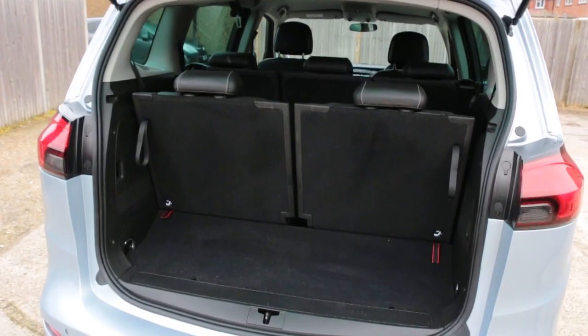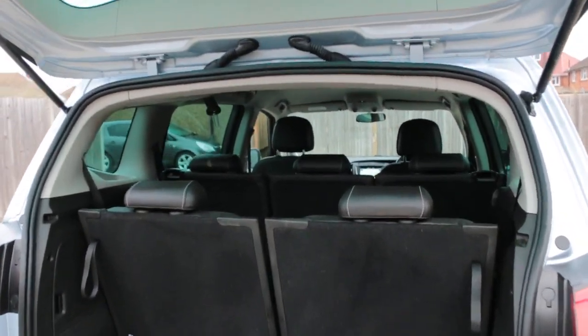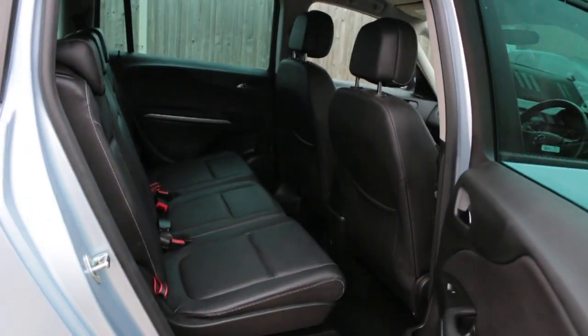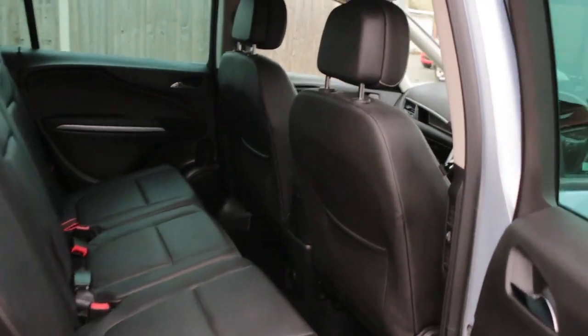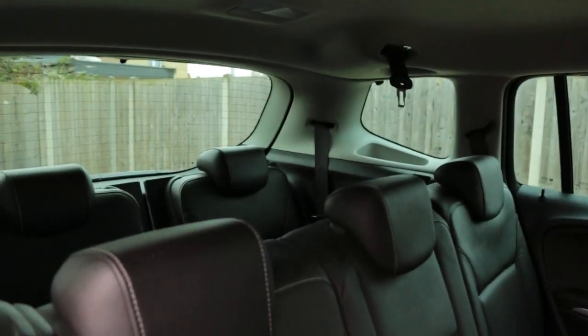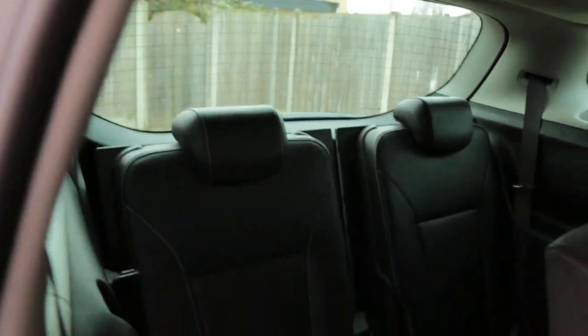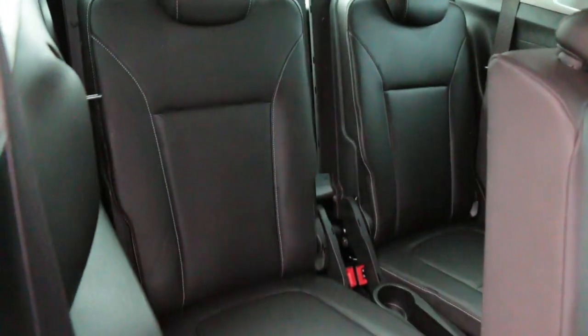The car has split folding rear seats, full black leather interior, side and front airbags, seven headrests, ISOFIX, and two extra seats in the back.